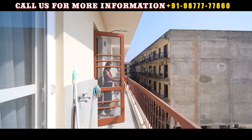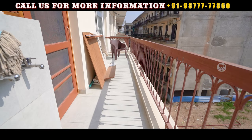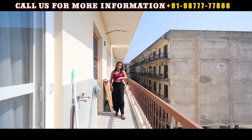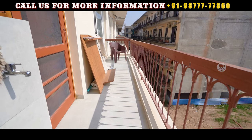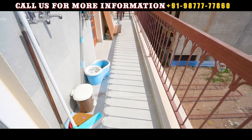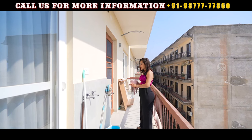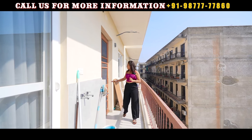We are now in our back balcony. You can see what a beautiful atmosphere it is here. If you are sitting here in winter, the natural lighting and sun will be available. You can see a lot of space — about 4 feet of balcony depth. You can create a washing area here with a tap and switches. This balcony has two bedrooms connected to it. Let's go to our bedroom.